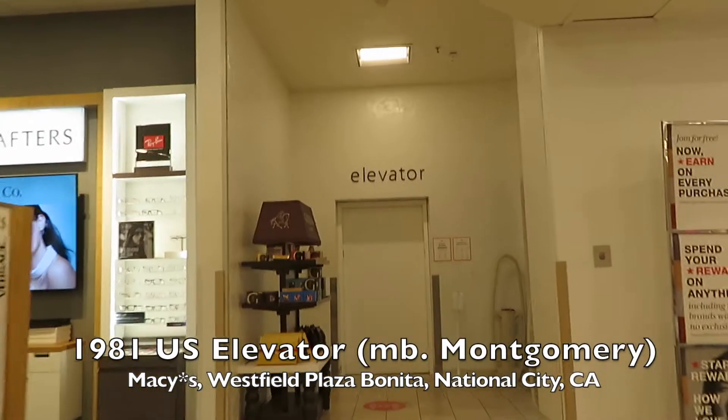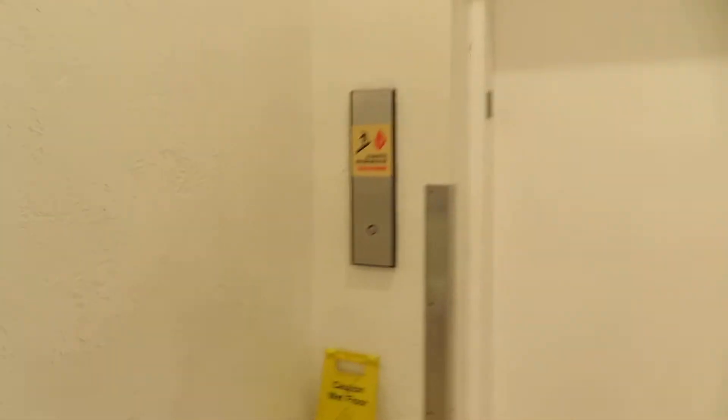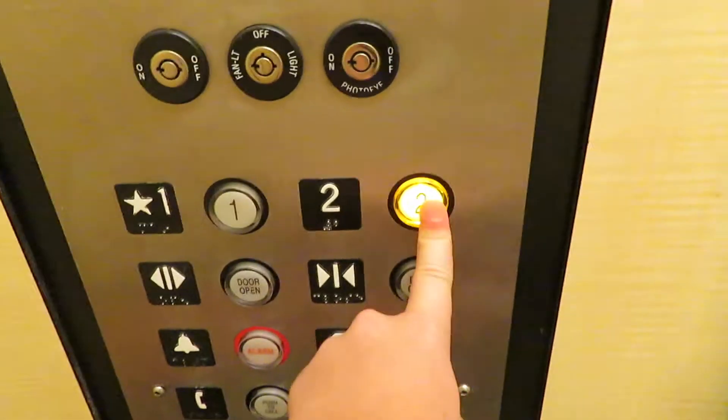We're coming to the elevator here at Macy's at the Westfield Plaza Bonita Shopping Center in Bonita, California. Whoa, it's up to two. Listen to the motor.